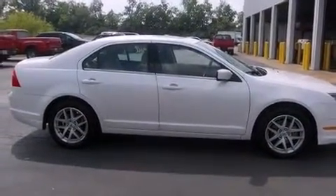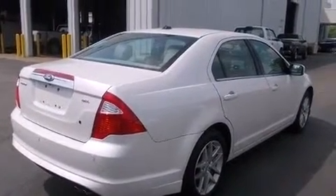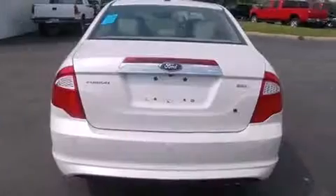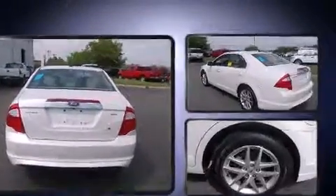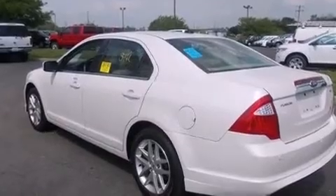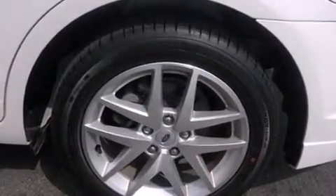It includes heated seats, a built-in garage door transmitter, a trip computer, power front seats, front fog lights, and one-touch window functionality. Features such as automatic climate control and leather upholstery prove that economical transportation does not need to be sparsely equipped.